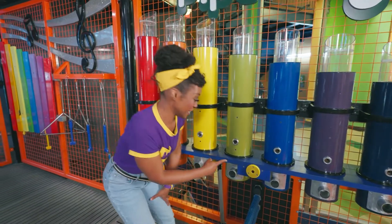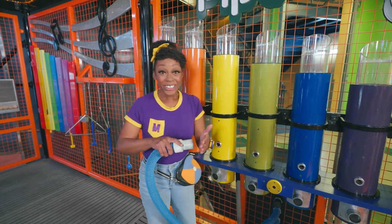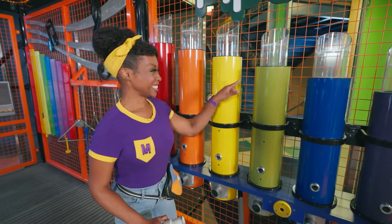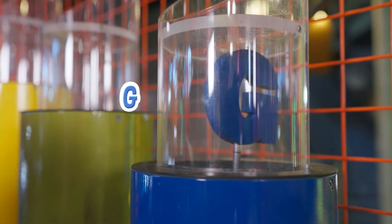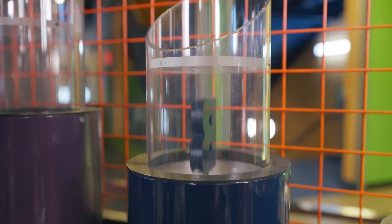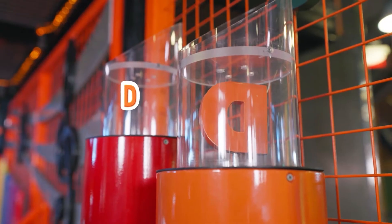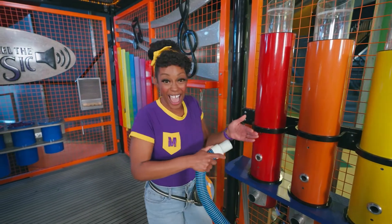I wonder what would happen if we pressed this yellow button. Let's find out. Whoa! Check it out, this has air. It's a music note — the note E. Let's try this green one — that's the note F. Blue — what do you have? Purple — A. B. C. Whoa, that's so cool! Let's try the orange one — D. That's a low note. And another C. That was cool!